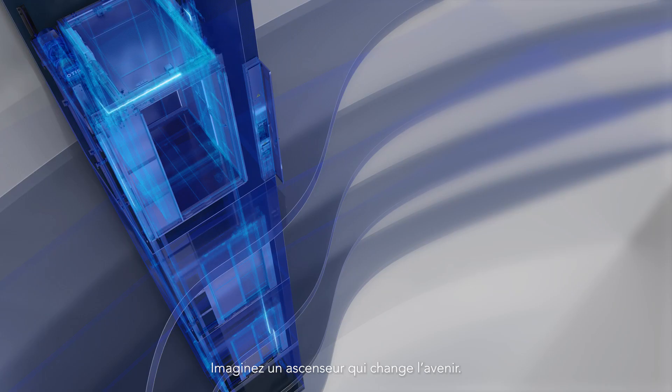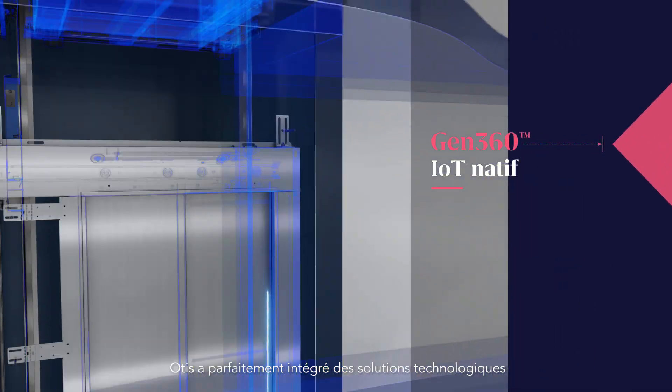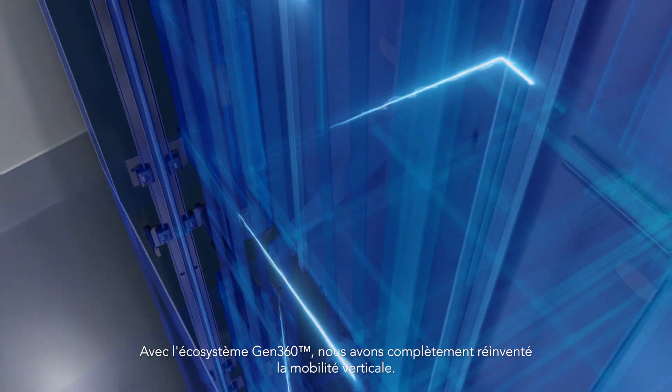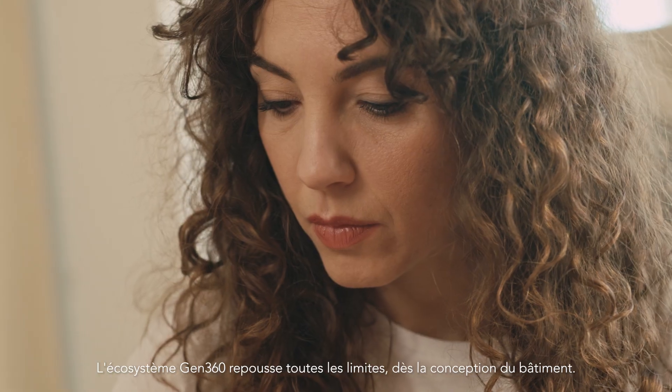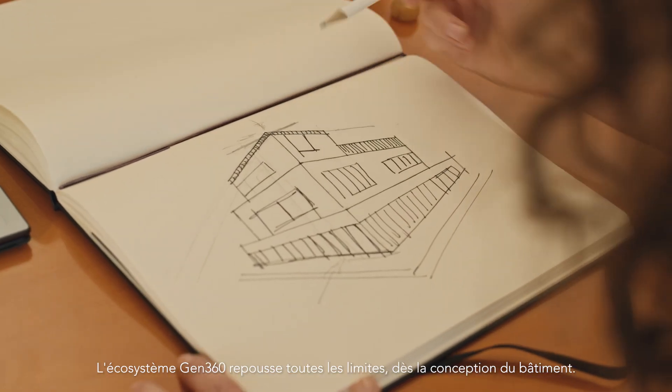Imagine an elevator that changes the future. Otis has seamlessly integrated some of the most comprehensive, user-friendly, and cutting-edge technological advancements on the market in a way that works for you. With the Gen360 platform, we completely reimagined vertical mobility. The Gen360 platform gives you freedom to push all the boundaries, starting with design.